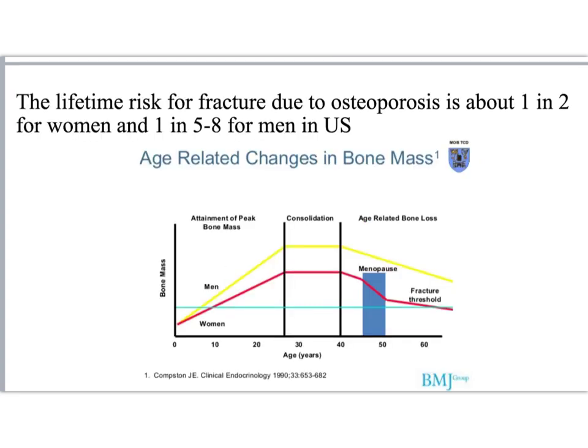And this bone demineralization is what causes osteoporosis. In the graph, we see bone mass as a function of age for both men in yellow and women in red. Note that we attain our peak bone mass somewhere in the early 20s and 30s, and that after about the age of 40, bone mass begins to deteriorate.